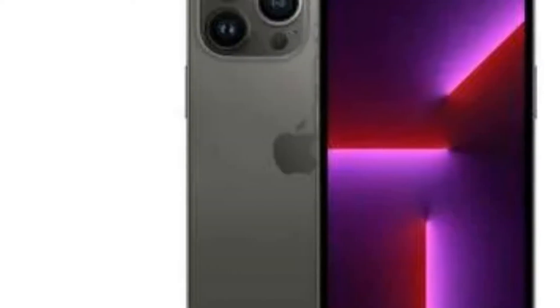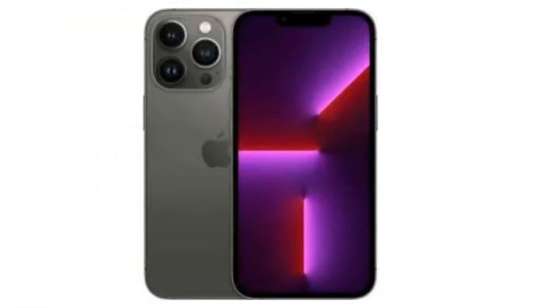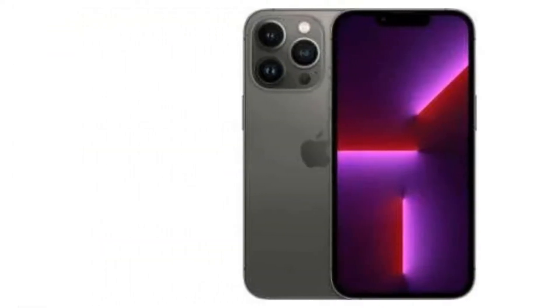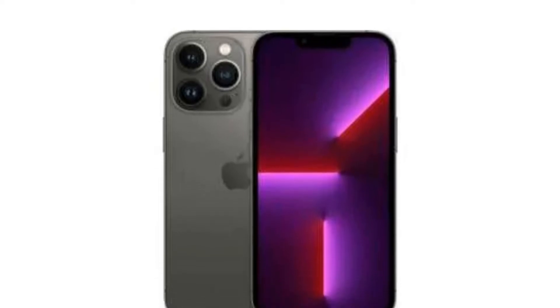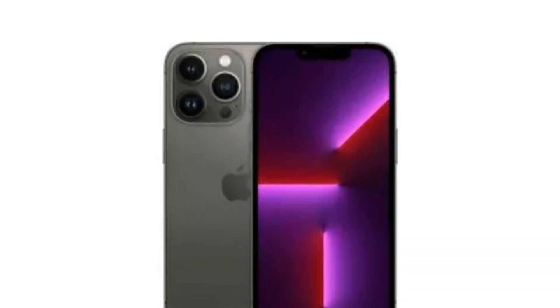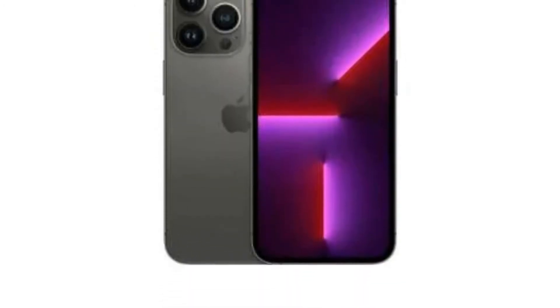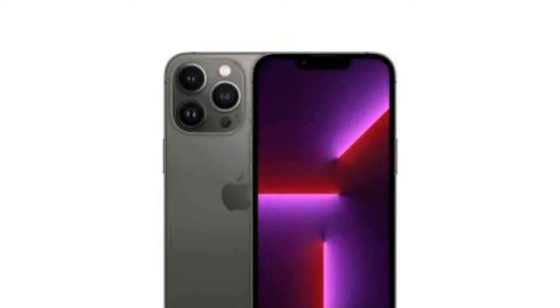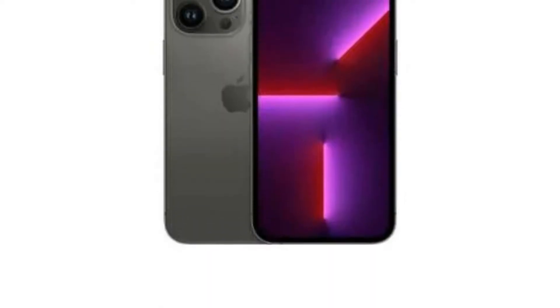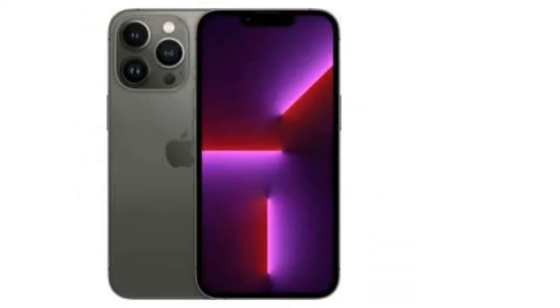The telephoto camera offers 3x optical zoom along with a 3D LiDAR scanner. The rear cameras can record in 4K UHD at up to 60 fps with support for 10-bit HDR Dolby Vision, and features like the newly introduced Cinematic mode and ProRes mode. On the front, you get a 12 megapixel selfie camera along with Face ID biometric sensors, and it can also record 4K UHD video at up to 60 fps.